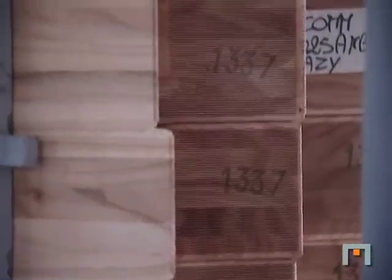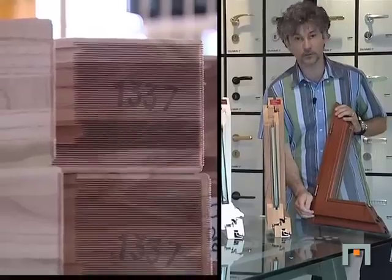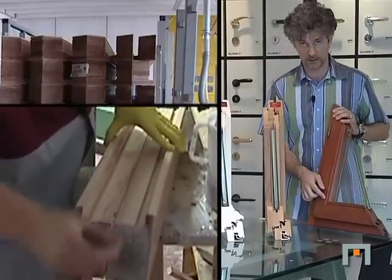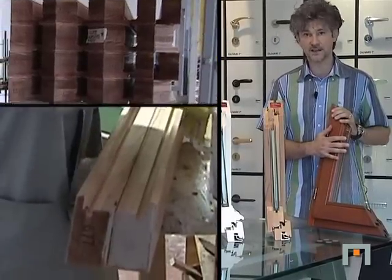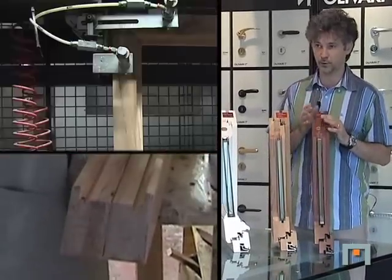Mini zinc vuol dire mini pettine, quindi dentellati, e la giunzione dell'anta sulla diagonale, quindi maggior superficie di incollaggio, maggiore resistenza ai carichi. Ed è questo un elemento molto importante nel serramento di oggi.